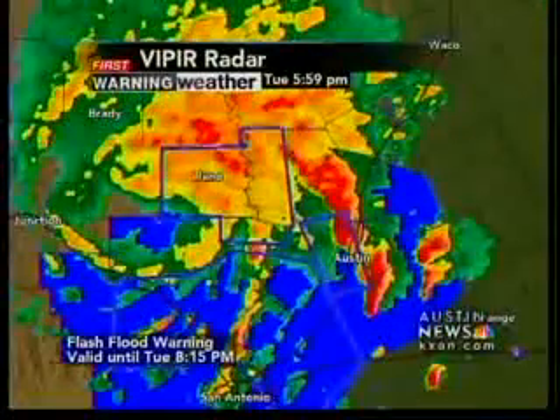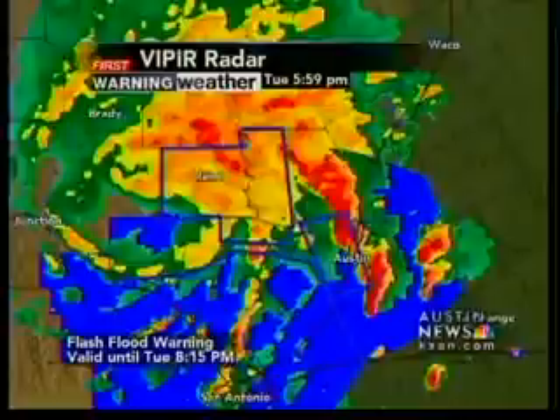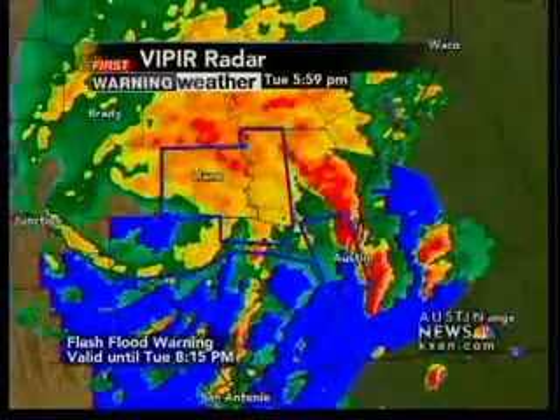But we begin with Jim Spencer, live in the First Morning Weather Center. Robert, you're right. A tropical storm in the Texas hill country right now. It is on very rare occasion that you will ever hear us use that terminology, but this thing is still a tropical storm, according to the National Hurricane Center.